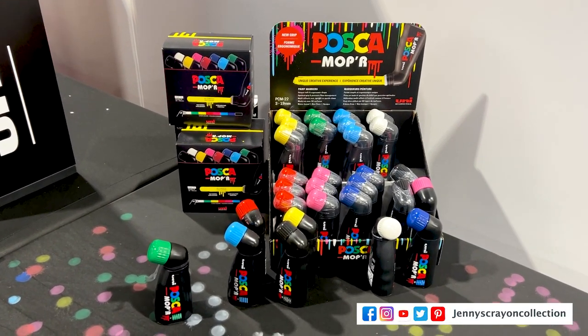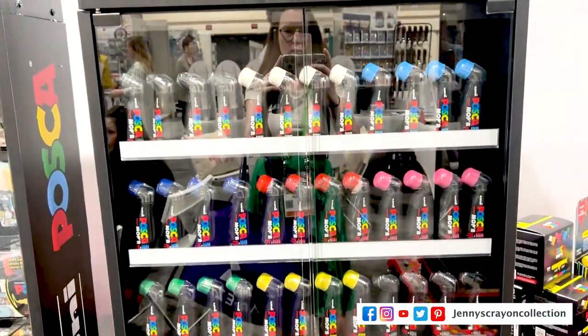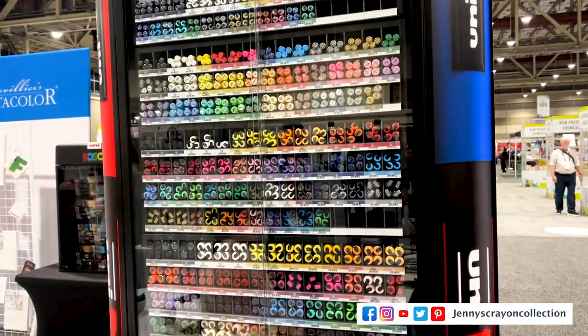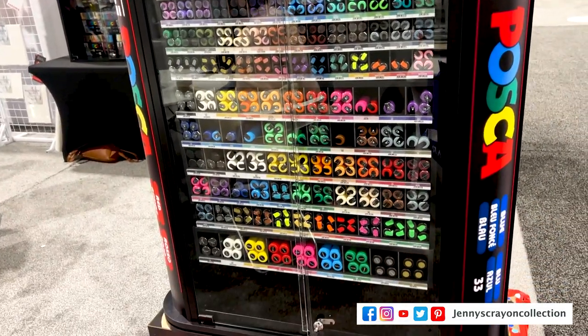Number 4 is the Posca Mopper. I've done a couple of videos on these — a review and painting a giant letter, so check those out. There was also a Posca vending machine display that almost made it in because I really want my art store to have one — all the colors were there.